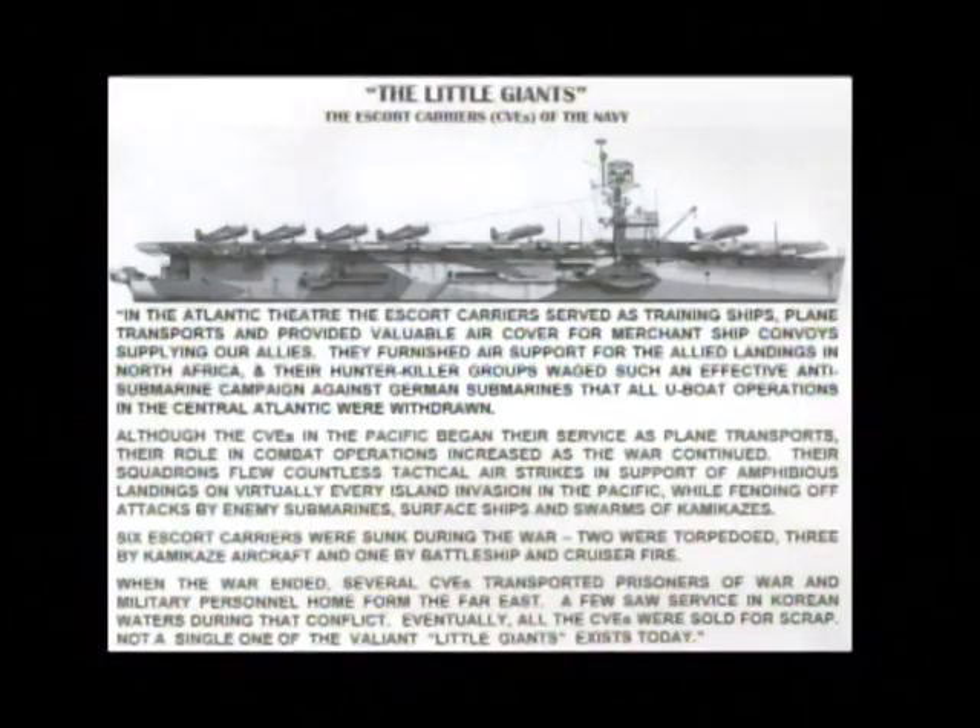They furnished air support for the Allied landings in North Africa. Their hunter-killer groups waged such an effective anti-submarine campaign against German submarines that all U-boat operations in the Central Atlantic were withdrawn.